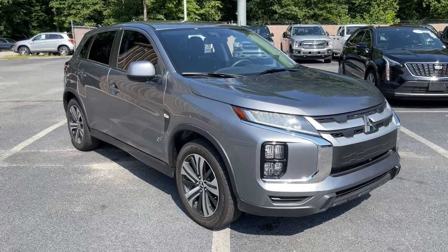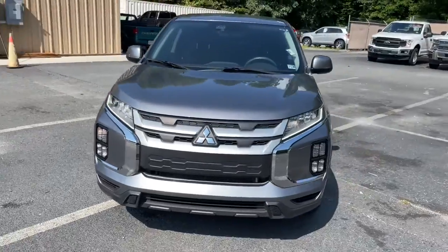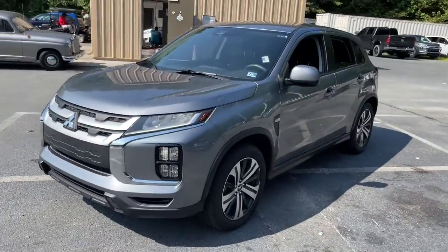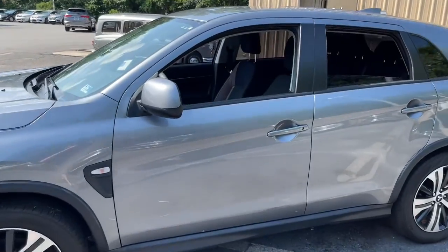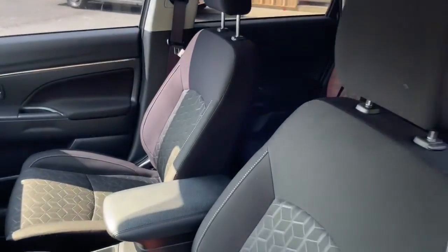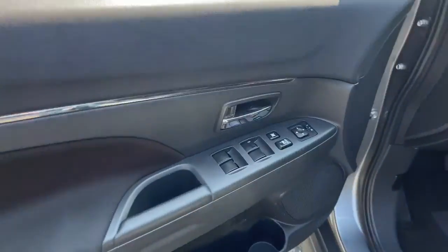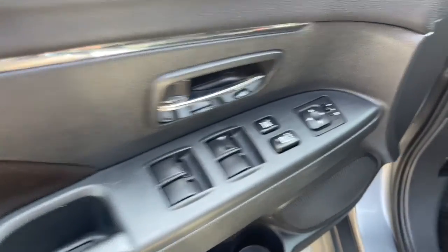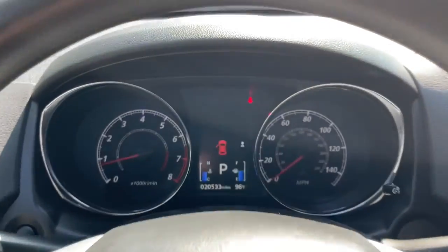Picture yourself in the 2021 Mitsubishi Outlander Sport. With less than 25,000 miles on the odometer, this vehicle provides excellent value. Here's a tech-savvy Outlander Sport that punches up your daily drive with touchscreen infotainment, a flexible interior layout, advanced safety features, and handsome looks. Enjoy all the conveniences this snazzy subcompact crossover has to offer.